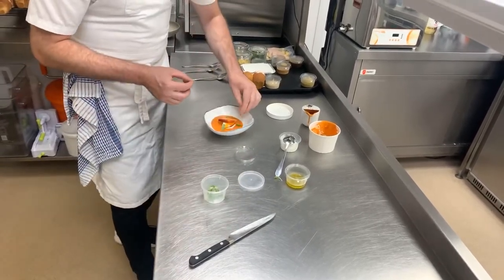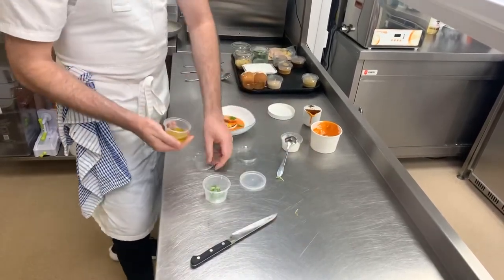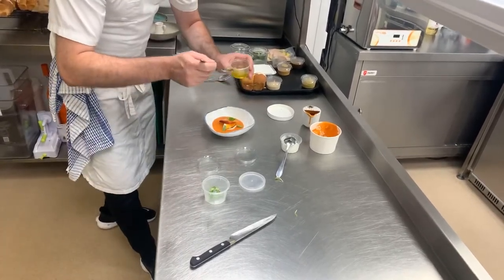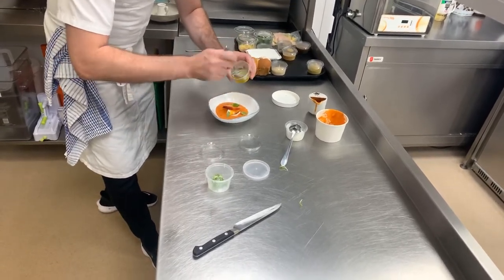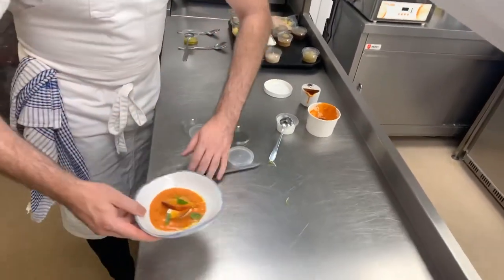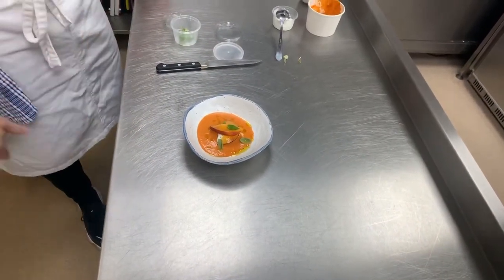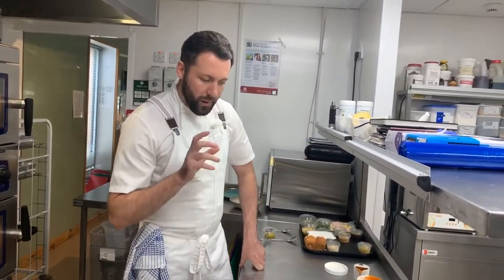Finally, the extra virgin olive oil just to almost split the gazpacho — you can see almost a yellow golden color splitting through the soup. And there we have it: a beautiful local tomato gazpacho with goat's milk ricotta, lightly seasoned compressed peaches, some beautiful basil cress, and the extra virgin olive oil to finish.